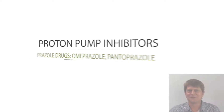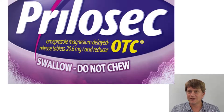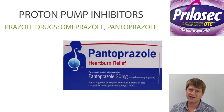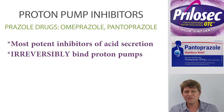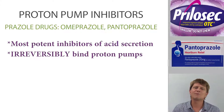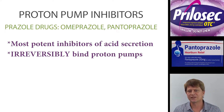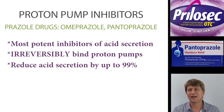Thanks for joining me as I talk about the proton pump inhibitors. Omeprazole, pantoprazole, and other drugs that end in the -prazole suffix are proton pump inhibitors. Proton pump inhibitors are the most potent inhibitors of acid secretion in the gastrointestinal tract, and they reduce acid secretion by up to 99%.